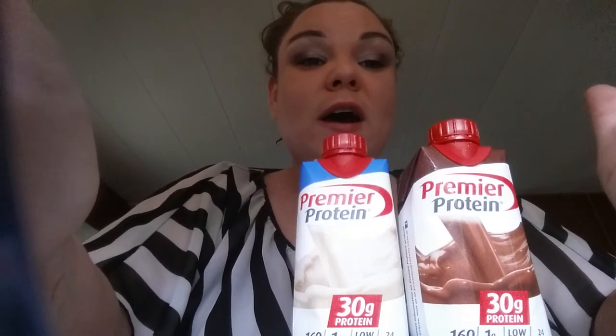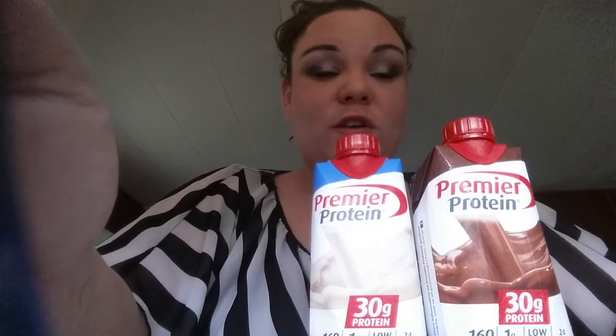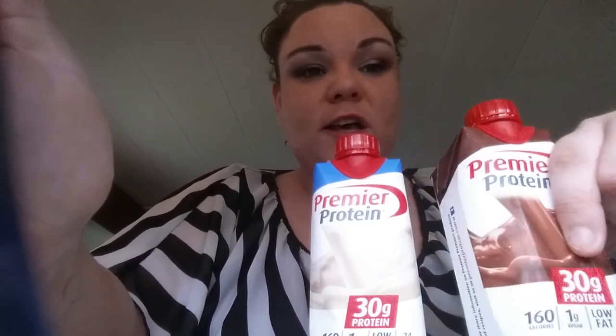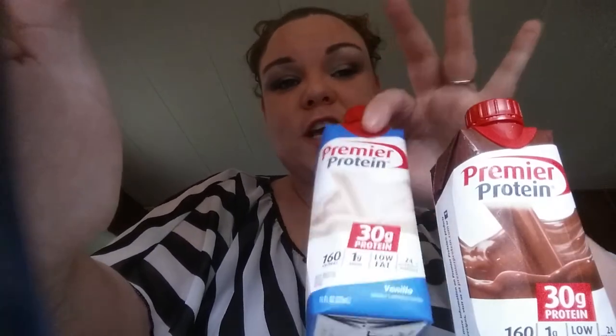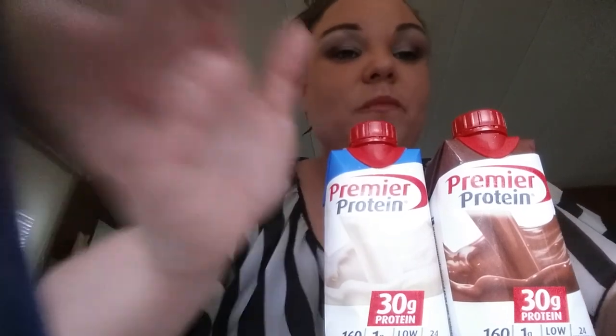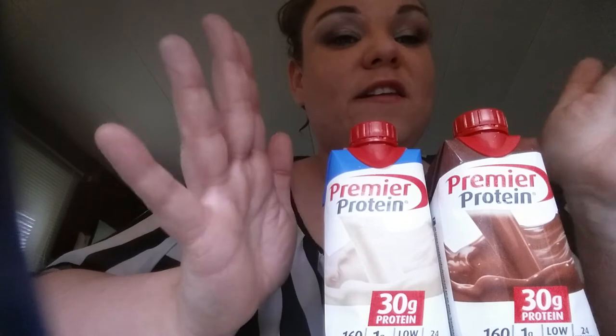If you know of any place where I can get the powdered Premier Protein, or if you know anybody that has samples, or if you want to send me the powdered chocolate or powdered vanilla Premier Protein, please send them to me or message me and let me know how I can get them.